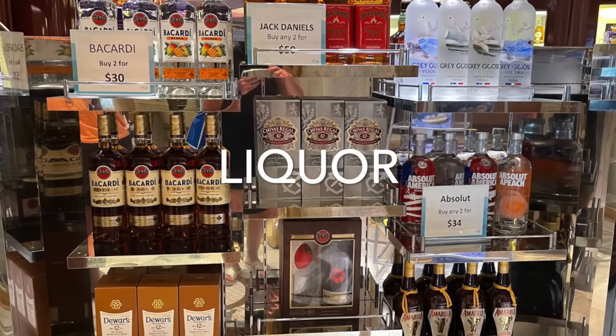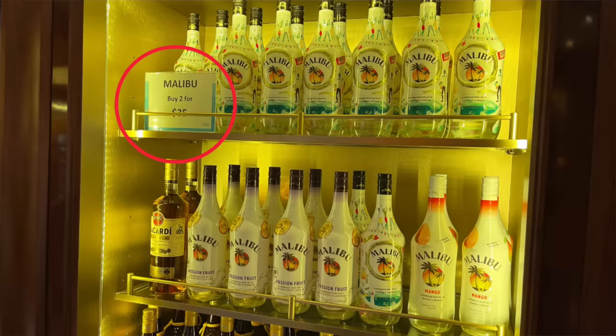Number four: liquor. There's a liquor store on the cruise ship, and depending on where you live, this may or may not be a great deal. I'm Canadian, so liquor is expensive at home, making it a genuinely good deal on the ship — especially with the variety of rums and flavors I don't normally see. You'll find better prices when buying multiples; sometimes you can mix and match. Do your homework, but if it's a better price for you, go for it. Also look out for liquor tastings listed in your cruise planner.